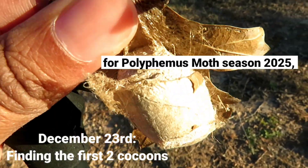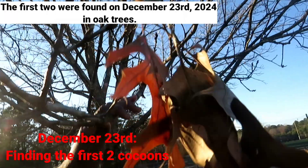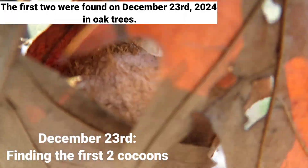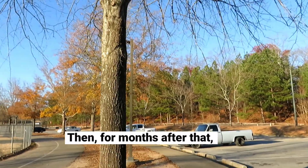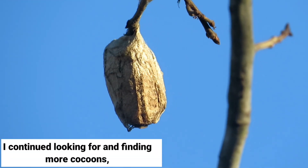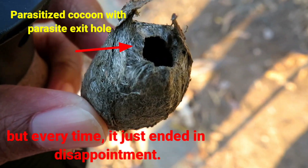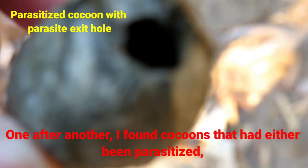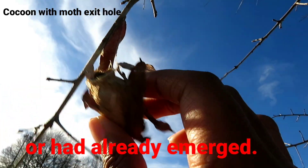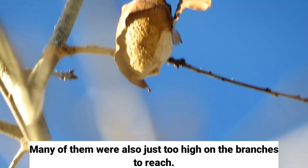This year for Polyphemus moth season 2025, I collected three cocoons. The first two were found on December 23rd, 2024 in oak trees. For months after that, January to March, I continued looking for and finding more cocoons, but every time it just ended in disappointment. One after another, I found cocoons that had either been parasitized or had already emerged. Many of them were also just too high on the branches to reach.